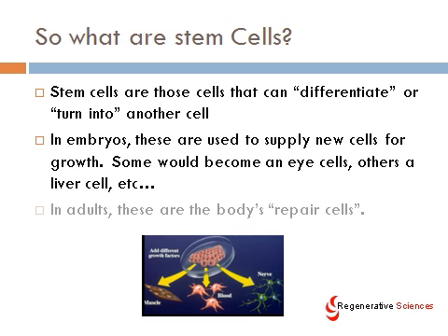So, what is a stem cell? Stem cells are those cells that can differentiate, or turn into another cell, meaning that they can transform themselves from a basic building block into a specific cell — like muscle, blood, nerve, etc. In embryos, these are used to supply new cells for growth, so some of these basic building block cells would become eye cells, others liver cells, and that sort of thing.